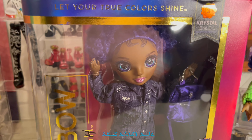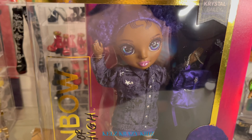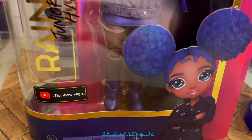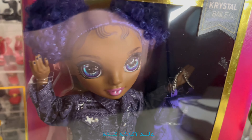Hello everyone and welcome back to Kel's Crazy Kids. I just ordered Crystal Belly from Junior High and she just arrived. I wanted you to get a look at her before I get her out of the box. We also have the big sister from Rainbow High. I'm going to start off the video today with the main character at Junior High, which is Crystal Belly.